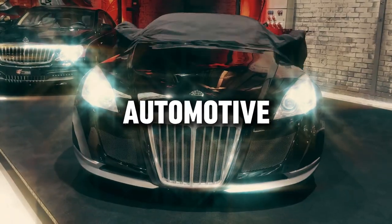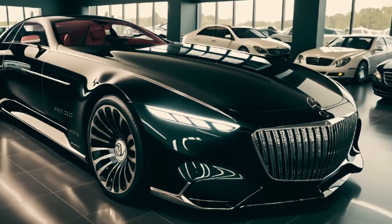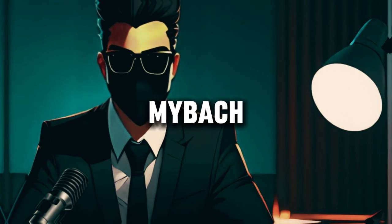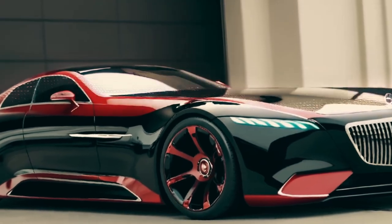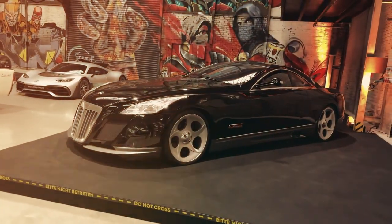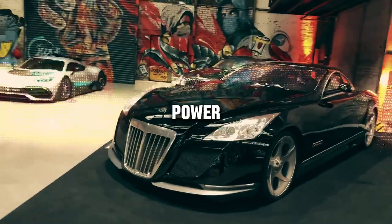In the realm of automotive excellence, where luxury meets unparalleled performance, one name reigns supreme: the Mercedes-Maybach Exelero. Crafted with precision and passion, the Exelero embodies the pinnacle of automotive engineering, blending sophistication with raw power.